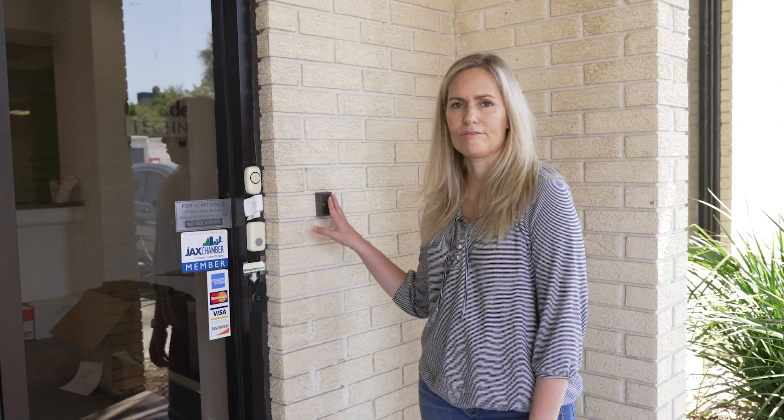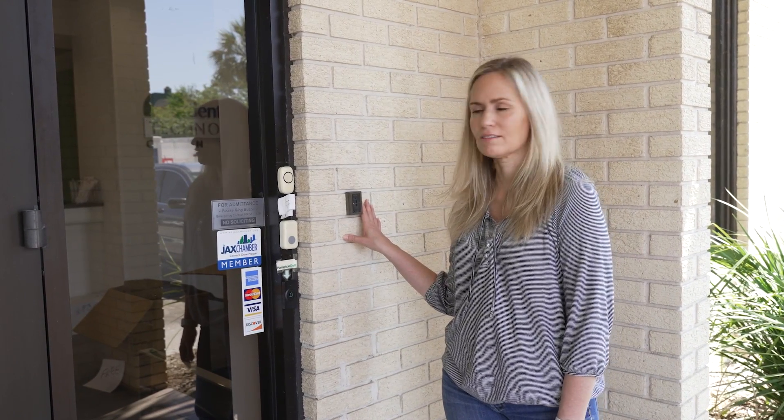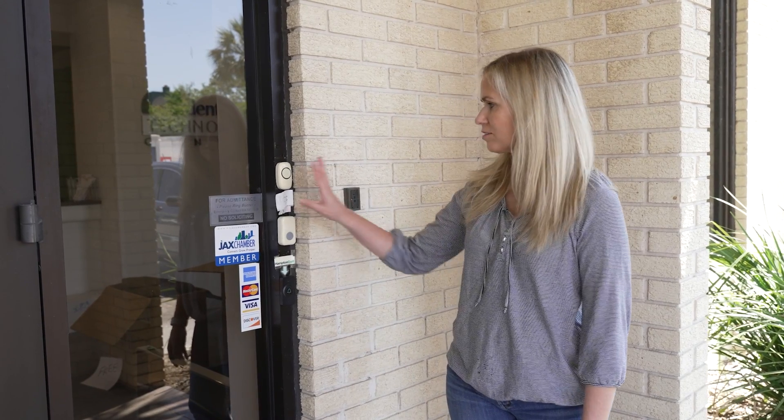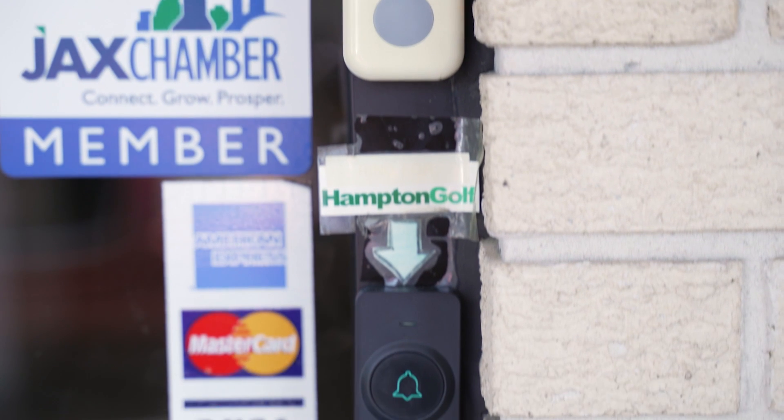This is the RFID lock system we're using now and we're gonna switch to the Unifi access system. We're excited about getting rid of that and upgrading, and we're also gonna get rid of all these doorbells and go with the Unifi doorbell system as well.